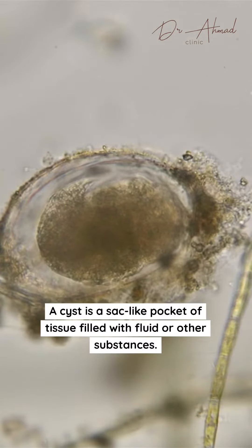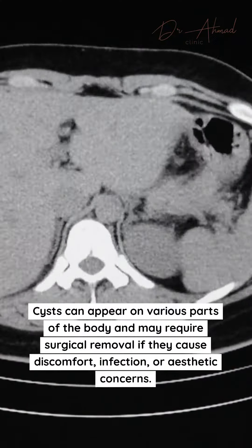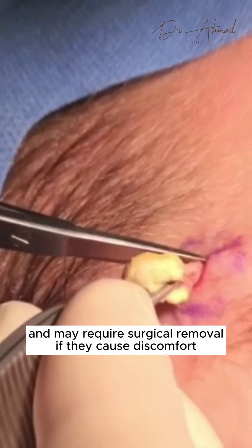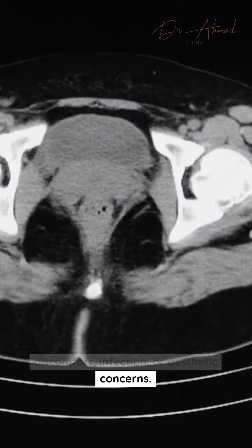A cyst is a sack-like pocket of tissue filled with fluid or other substances. Cysts can appear on various parts of the body and may require surgical removal if they cause discomfort, infection, or aesthetic concerns.